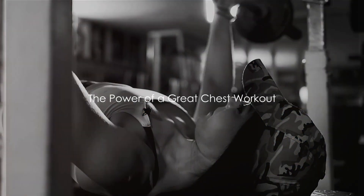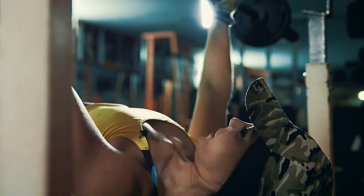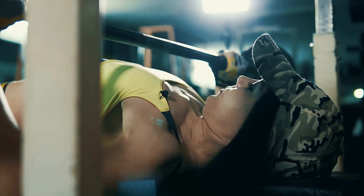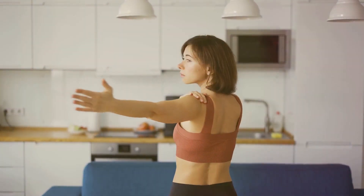Ever wondered how a solid chest workout could transform your fitness journey? Chest workouts are a vital component of a well-rounded fitness regimen. They help in enhancing your posture by strengthening your upper body muscles.